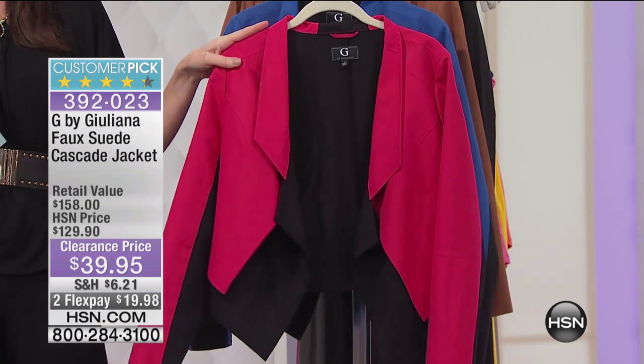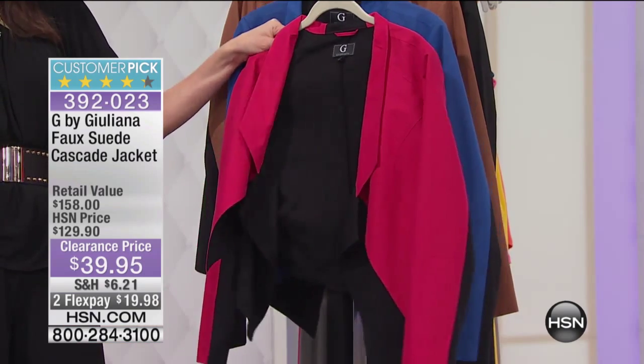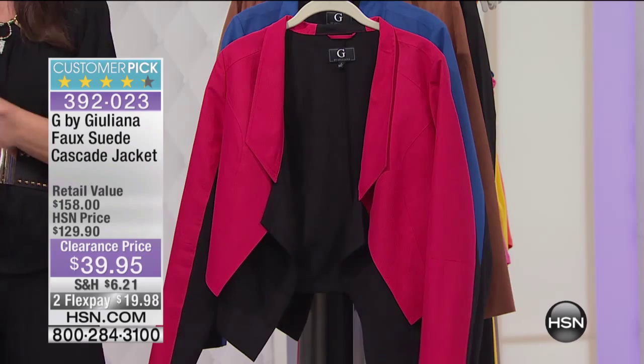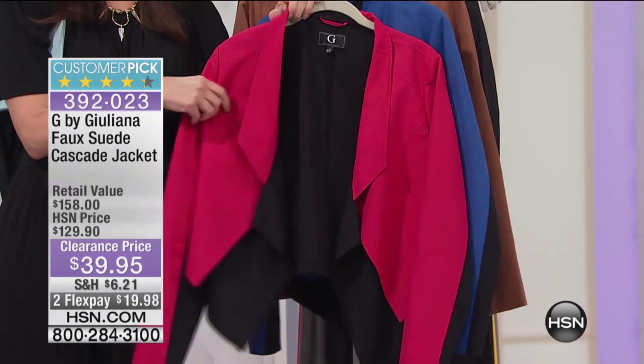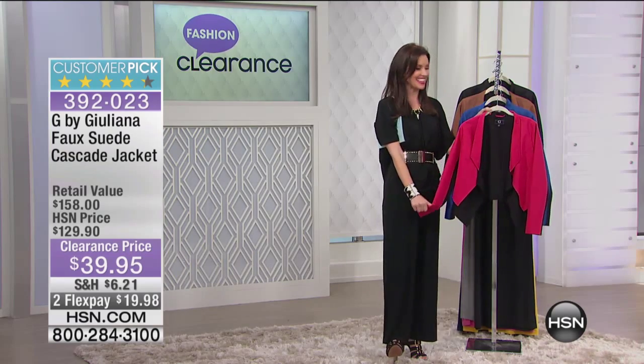This was $129. You're saving $90 today on this great faux suede cascade jacket. Now I know Juliana is out in LA — that's where I'm from. We don't like to call it faux suede; we like to call it vegan suede. That's what this is.